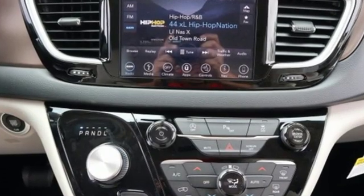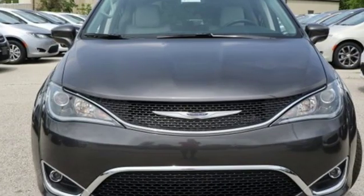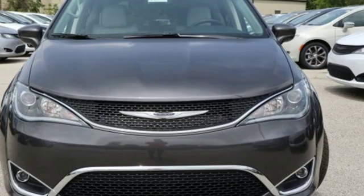Chrysler, where bold ideas merge with brilliant innovation. If you've been waiting for the perfect time for a test drive, the time is now. Experience it today.